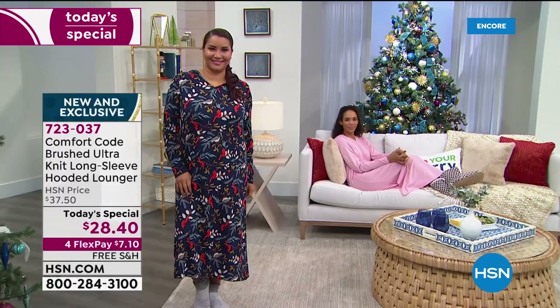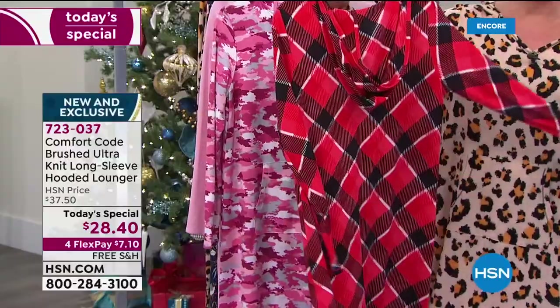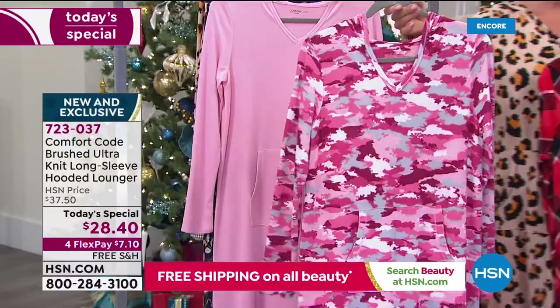The four prints — this is the first time we're doing prints, and the prints are great. We've got the buffalo check. It's just as festive as a lounger could be for the holidays, and we're in it. So if you're drawn to it, grab it — this is an extremely popular choice.